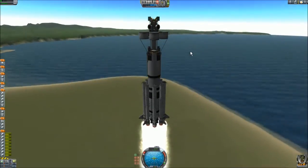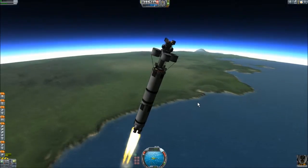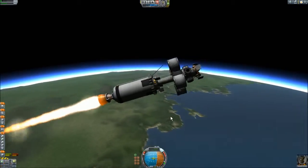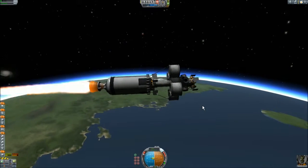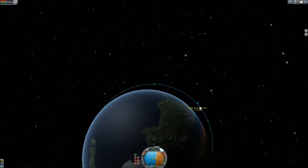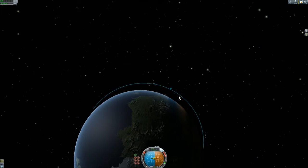The strange thing is that the lander can is upside down because the docking port is on the top, so you have to switch to the probe core which is on the main part of the rocket for better orientation.